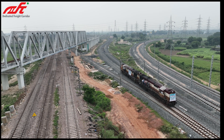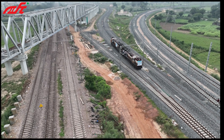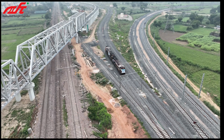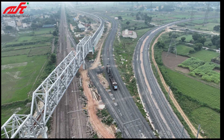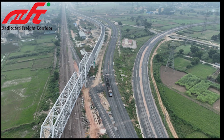Dadri yard modification is the challenging task of the Khurja-Dadri section, which includes four major bridges, 51 minor bridges, one junction station, 43 minor road under bridges, two major road under bridges, 8 foot over bridges, and one 4.5 km long RFO.